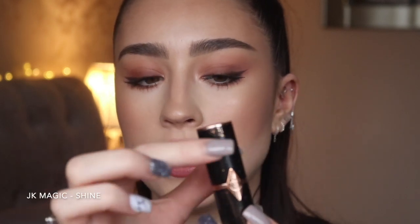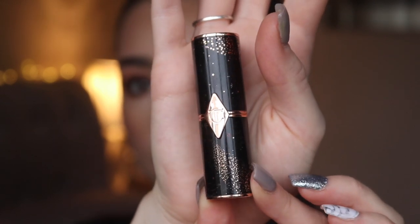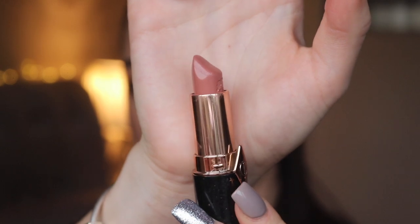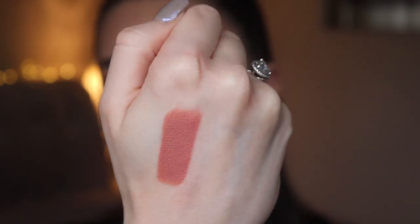The first shade from Hot Lips 2 is JK Magic, inspired by JK Rowling. The packaging is black with beautiful stars — like a night sky, absolutely love it. The lipstick itself is a really similar shade to Penelope Pink: a pinky neutral. It's very comfortable as it's part of the Kissing collection, so it's shiny and a really beautiful everyday wearable color.